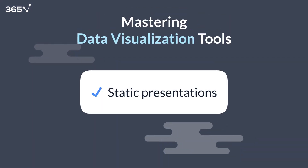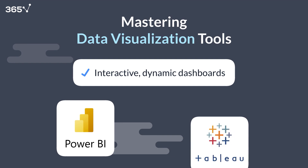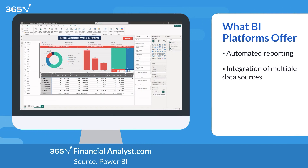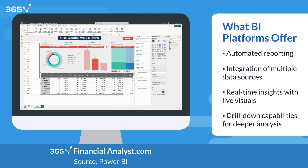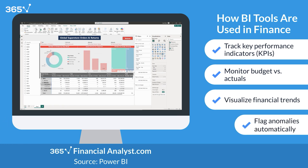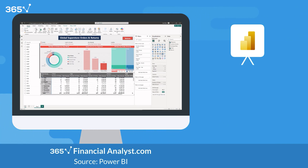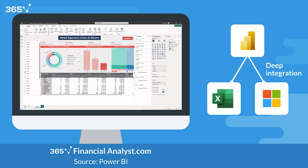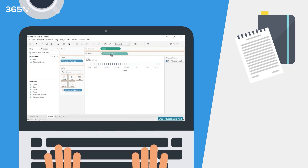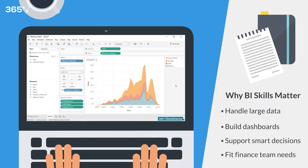After mastering static presentations, the next step is learning how to build interactive, dynamic dashboards. That's where tools like Power BI and Tableau come in. These business intelligence platforms are designed to automate reporting, connect multiple data sources, and give decision makers real-time insights through live visuals and drill-down capabilities. In finance, they track KPIs, monitor budget versus actuals, visualize trends, and flag anomalies without rebuilding reports every month. Power BI is especially popular in corporate environments thanks to its deep integration with Excel and the Microsoft ecosystem. Tableau is favored for its flexibility and advanced visualization features.